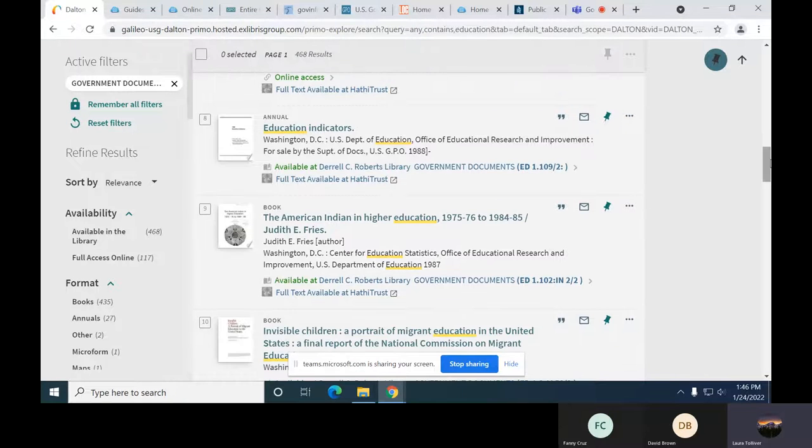The FDLP is the Federal Depository Library Program, and Roberts Library has been a member of that since 1978. We've been in the program for quite some time, which is pretty cool that Dalton State has that since we are a smaller institution. It gives us access to publications from the federal government.